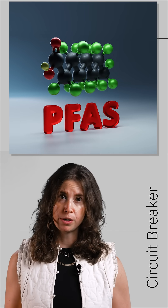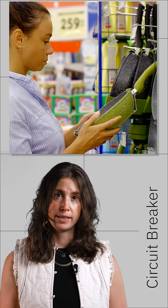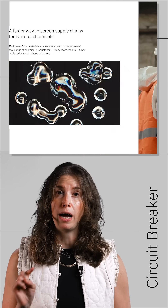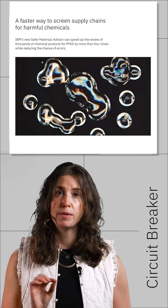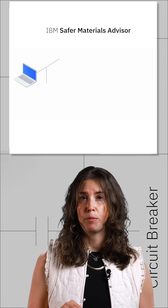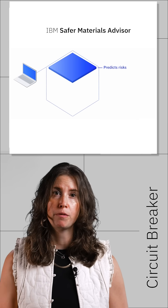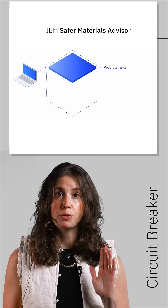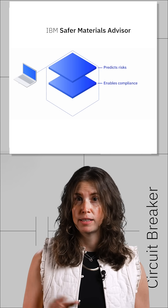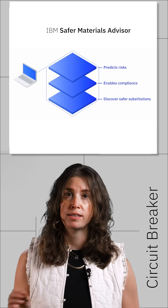PFAS chemicals, which we've covered here before, are in so many products these days. But what if there is a simpler way to see if you can replace them in your supply chain? That's where IBM Research's new Safer Materials Advisor comes in. It's an AI-powered tool designed to help users identify and replace harmful PFAS chemicals. The tool scans chemical documents, flags potential PFAS, assesses regulatory risk, and even suggests safer alternatives.